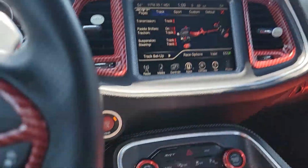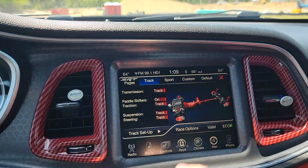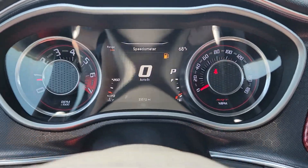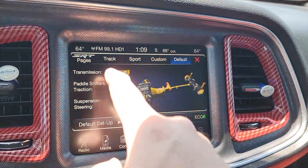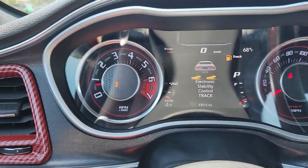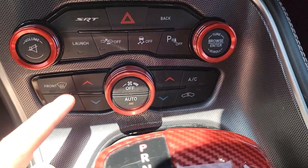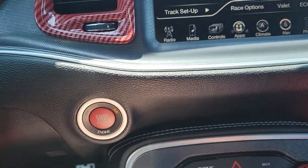Now we are in track mode — I was just messing around, let me show you that. Go to default mode. There's no lights on except for the gas light — get used to that. But track mode turns off your stability control. This is an automatic.